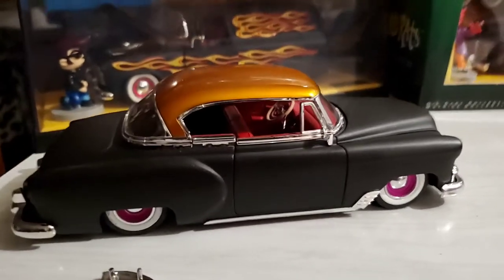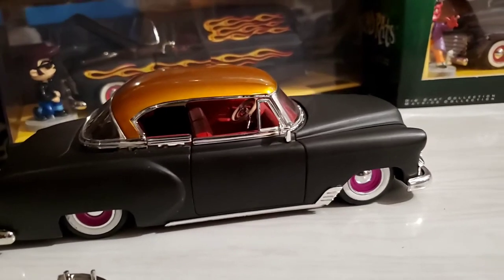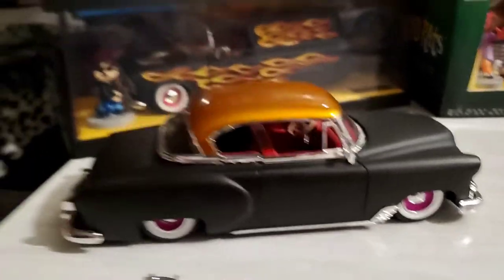They also came out with an Old School series, which was completely stock but lowered with large diameter wheels and low-profile tires. This is one of them.